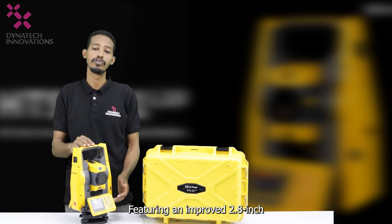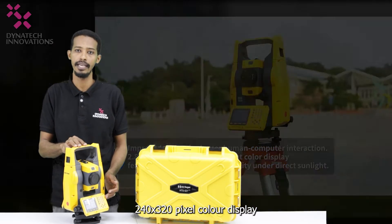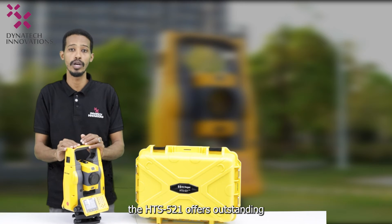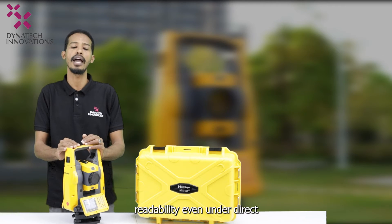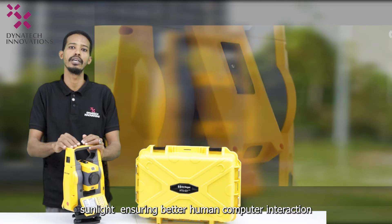Featuring an improved 2.8-inch 240 by 320 pixel color display, the HTS 521 offers outstanding readability even under direct sunlight, ensuring better human-computer interaction.